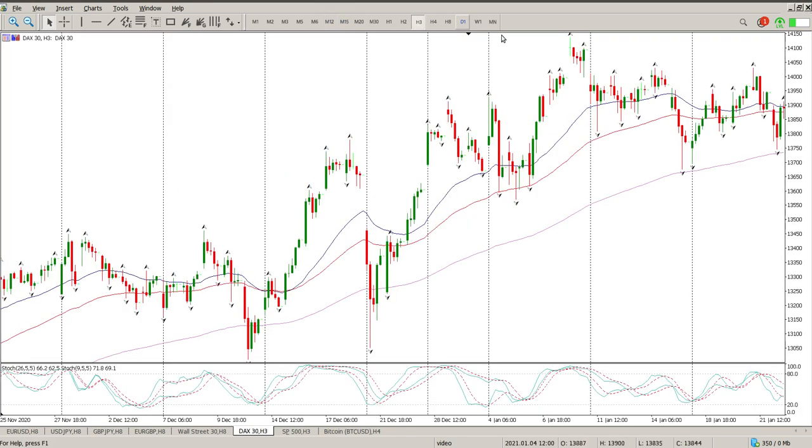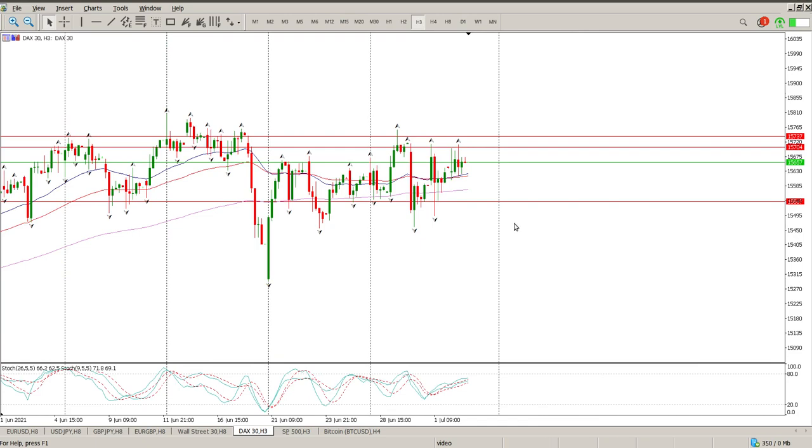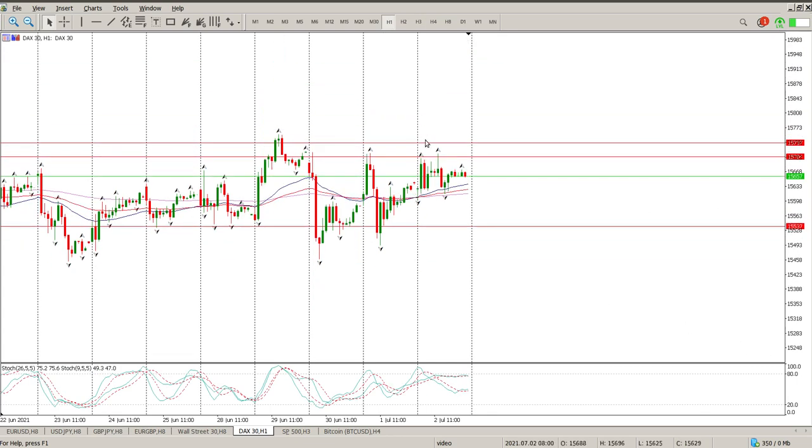If you start looking at the lower time frames you can see we are still sideways on the three hour — no real reason to be chasing any direction at the moment. Coming down to the hour, even the hour was big up, big down, big up, big down on Friday, so definitely sideways as well.